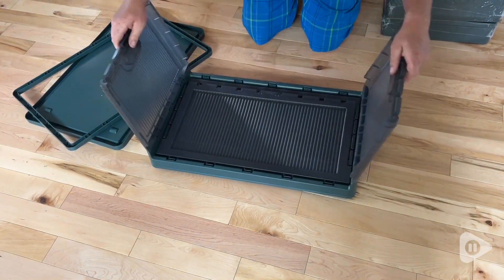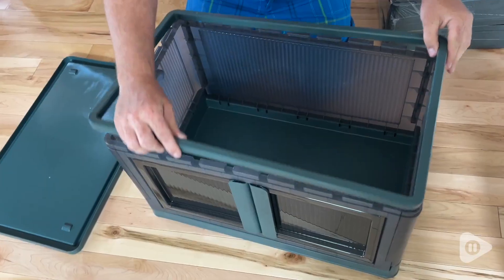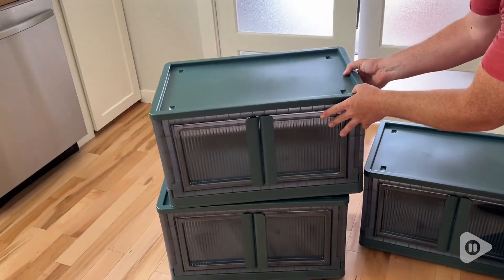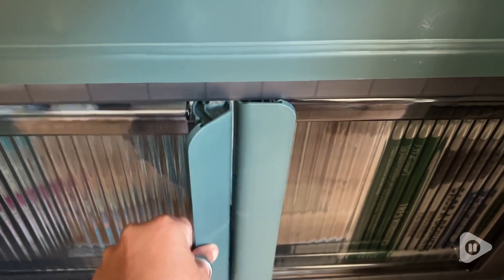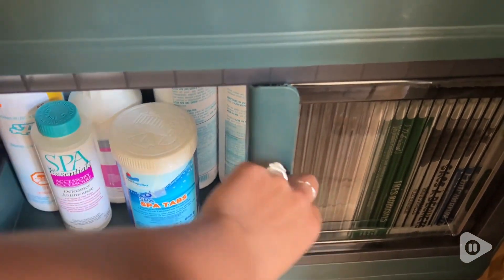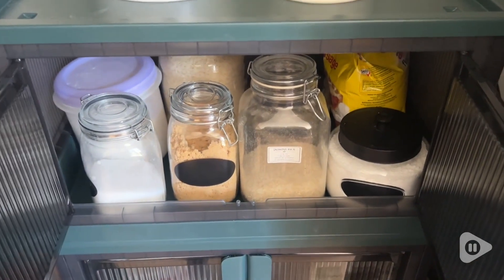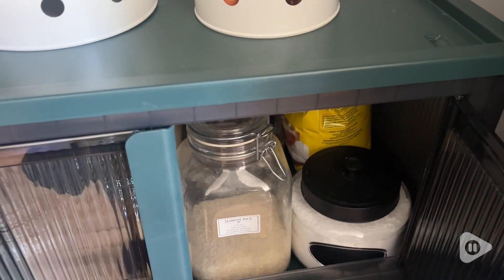They go together in no time at all — they just pop right up, so simple to assemble. The best part is that they're stackable, so you can use them separately or all together. You can access them from the top or from the front. They have these really cute doors that click into place or open right up so you can access whatever's inside, or if it's something a little bulkier, you can access it from the top.